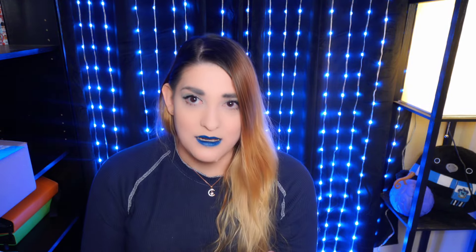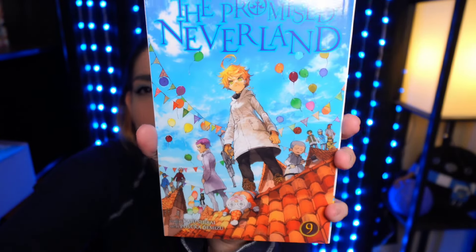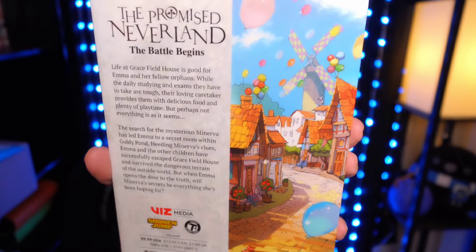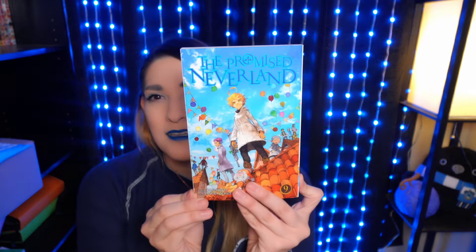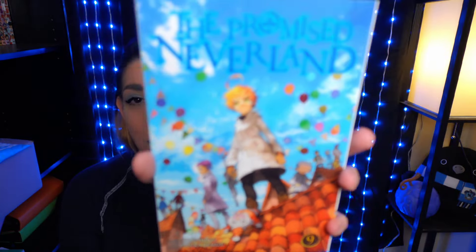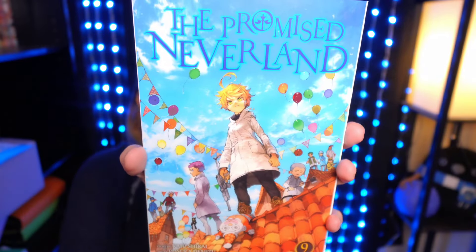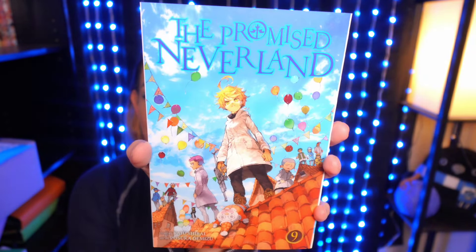Next is The Promised Neverland Volume 9. This is my favorite cover for Promised Neverland that I've seen so far. Emma is in this little town called Goldie Pond right now, and this storyline has gotten so good with a lot of suspense going on. I was kind of wondering what was going to happen with Promised Neverland for a while, but Volume 8 was amazing, and I'm super excited to read Volume 9. So here is Promised Neverland.